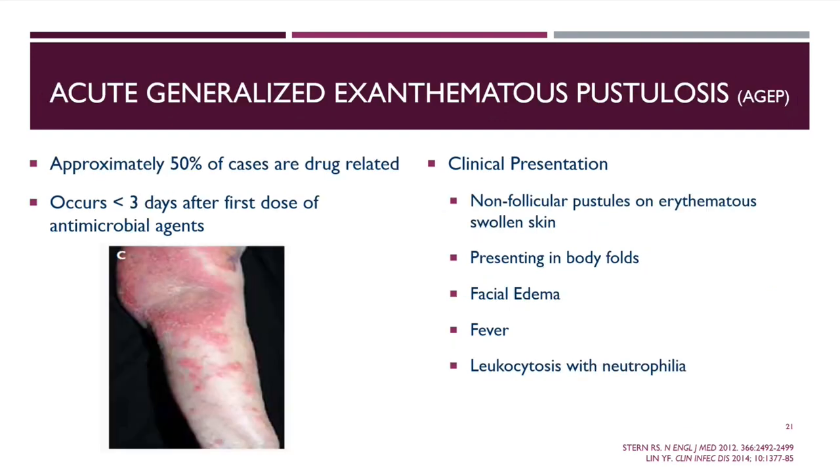Acute Generalized Exanthematous Pustulosis (AGEP) is drug-related in about 50% of cases and can occur within the first 72 hours of drug exposure. Patients typically present with non-follicular pustules or swollen skin, usually in body folds — the elbow, armpit, and behind the knees. Patients can have facial edema and fever. On labs, they will show leukocytosis with neutrophilia.